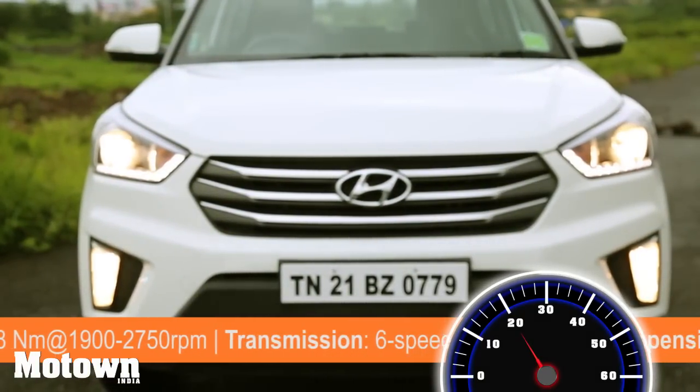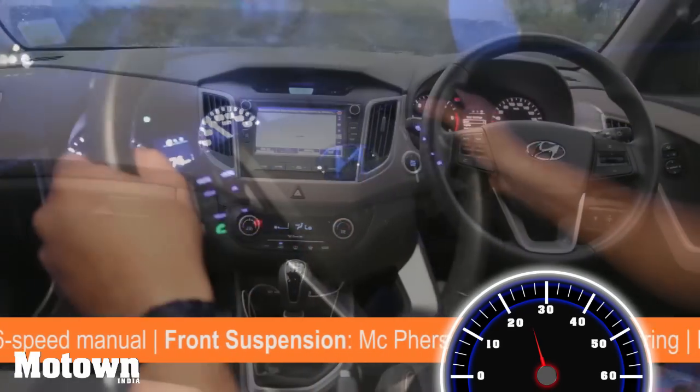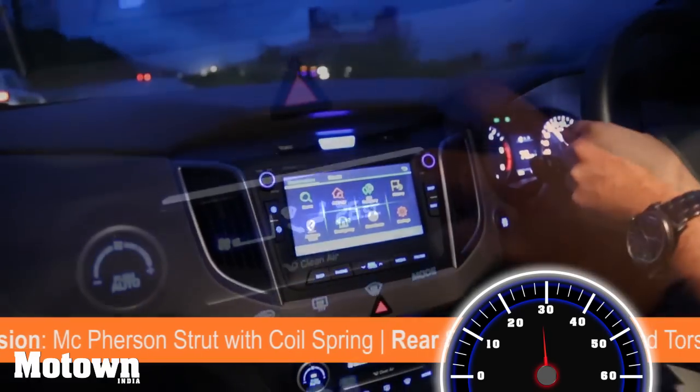The interiors of the Creta are uber urban with a two-tone interior theme. You get multi-functional steering, a 7-inch infotainment system, and a fully automated temperature control.